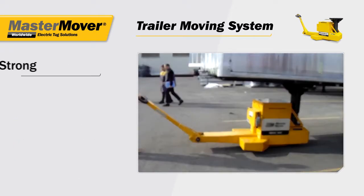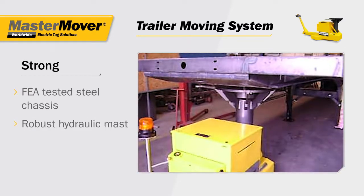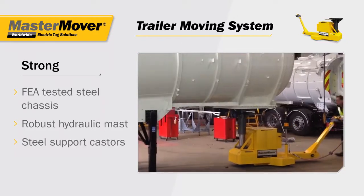The trailer moving system is strong, with an FEA tested steel chassis, a robust hydraulic mast, and steel support casters.